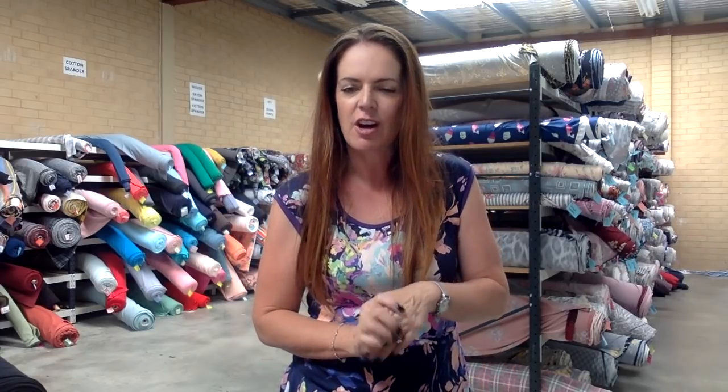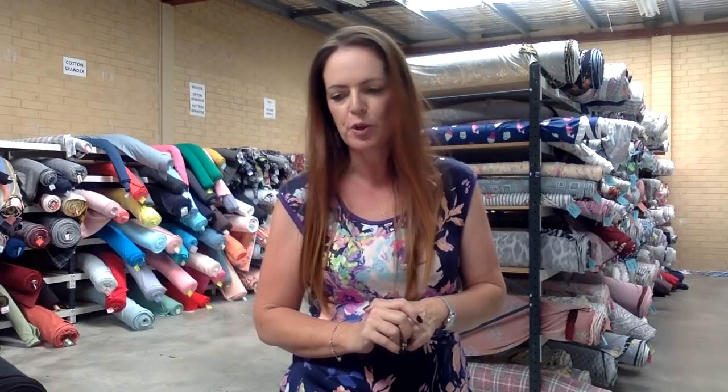Hi, I'm Tracy Faulkner from Lush Fabrics with your new fabric releases for today and for this week. We have another eight, I think, and again, another nice range of fabric bases for you.